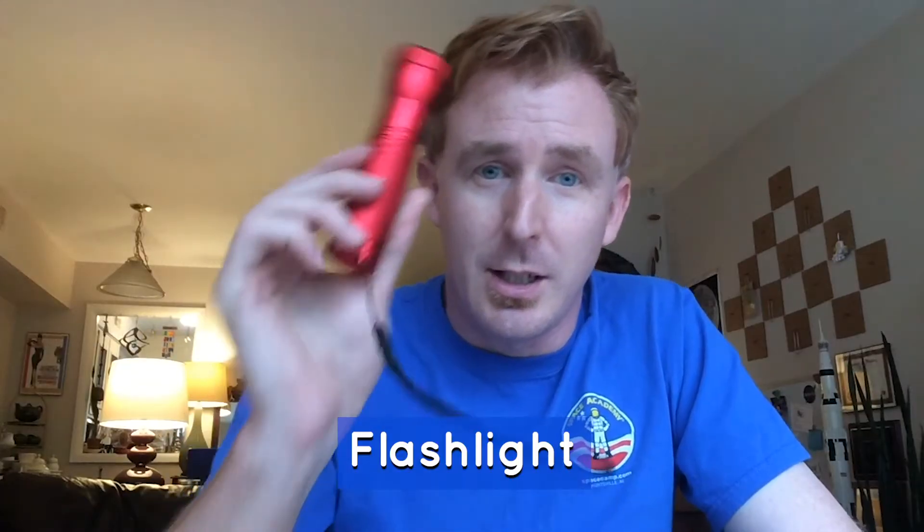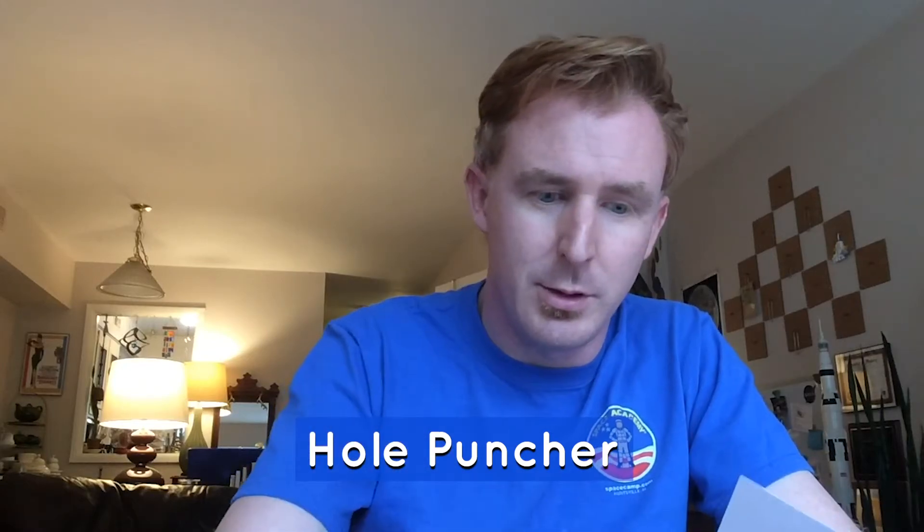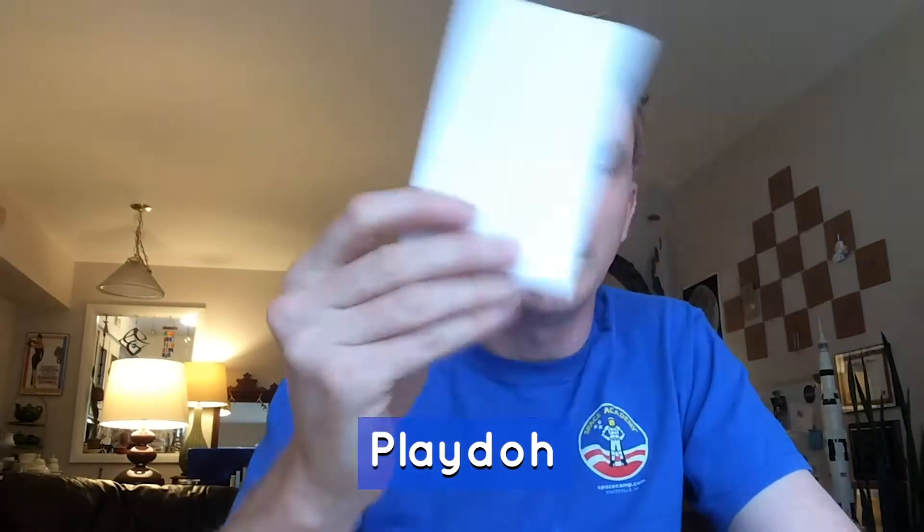For this activity you'll need the following: a flashlight, a straw, a hole punch, play-doh, and index cards. With these we're going to demonstrate how light from its starting source will travel in a straight line continuously until blocked or reflected off another object.